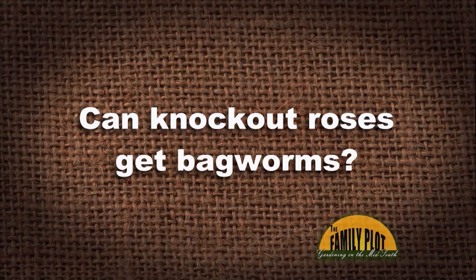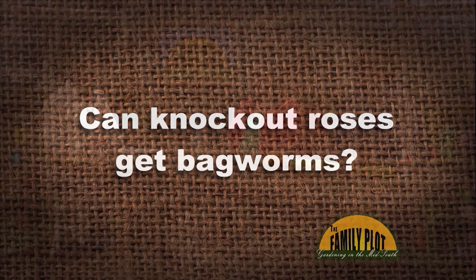Next viewer email: can knockout roses get bagworms? One bush has what looks like bagworms or butterfly cocoons. Yes, knockout roses can get bagworms. It's not their favorite food, but bagworms can't move quickly with those bags on them, so they'll take what they can get — very opportunistic. Research says bagworms can be found on over 300 species of plants. I've seen them on azaleas, bald cypress, even climbing walls and on apple trees. If they're in your knockout roses, your shrubs are probably not that tall — just pull them off and you'll be fine.